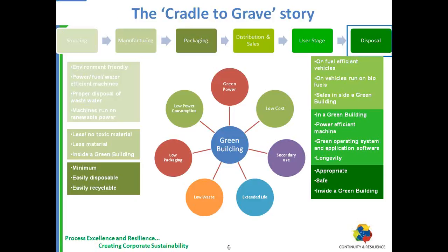There are six major stages in the life of an IT equipment: Sourcing, Manufacturing, Packaging, Distribution and Sales, Usage, and Disposal. All these need to be greened — that's when we can claim Green IT. For example, sourcing needs to be environment-friendly: machines being power efficient, fuel efficient, water efficient, with proper disposal of waste water, and machines running on renewable power to the extent possible.